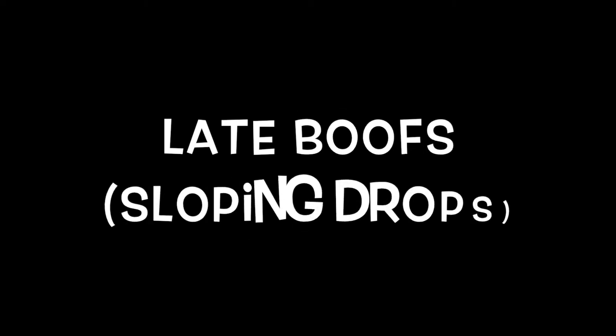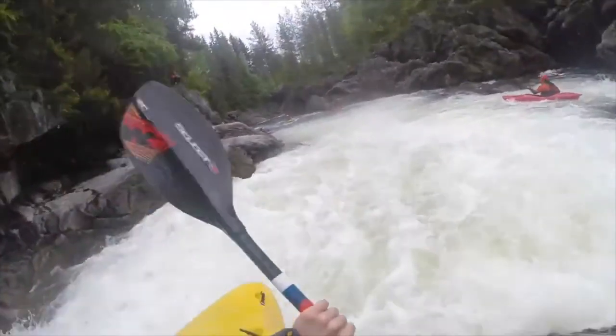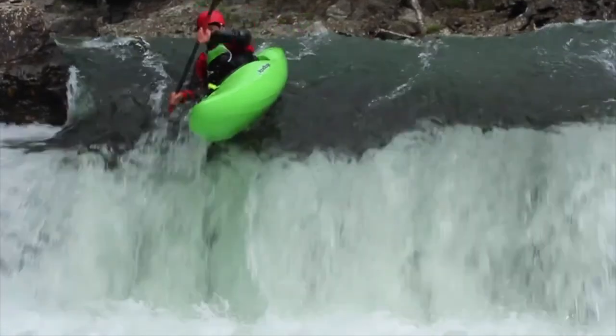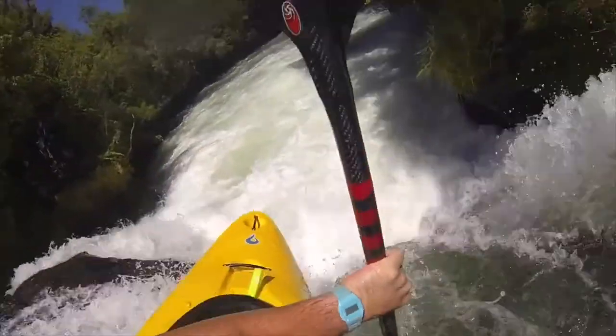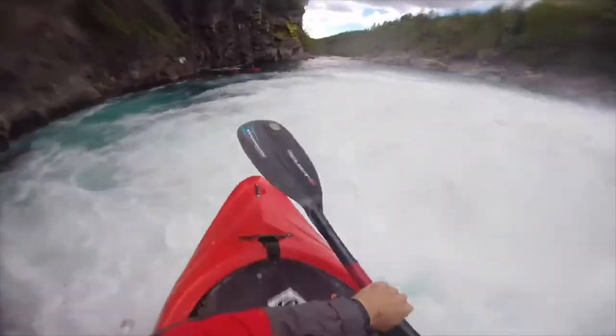Late boofs can be quite tricky because sloping drops are generally pretty sticky. You don't want to bring your nose up too early because then your nose will just come back down, plugging you into the hydraulic. Only pull on the boof stroke when you can see and spot your landing.